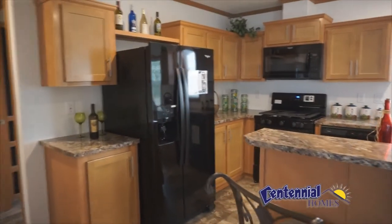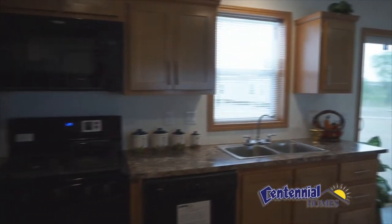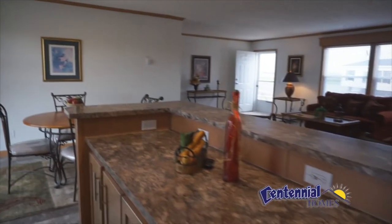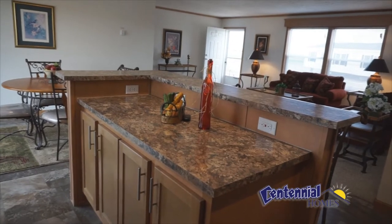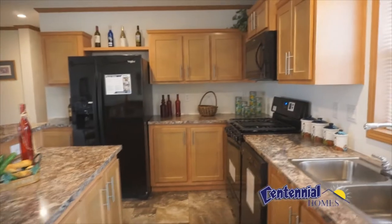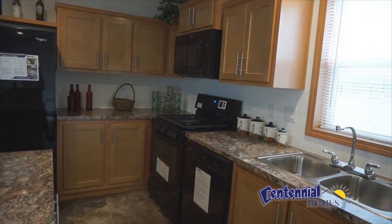There are lots of cabinets, and the kitchen includes a large island with a high bar top. This kitchen also includes a refrigerator, stove oven, microwave, and dishwasher.